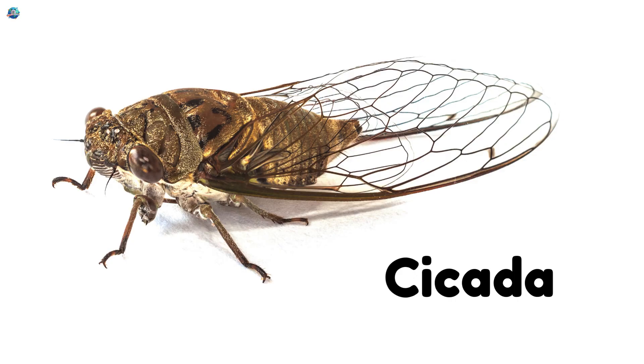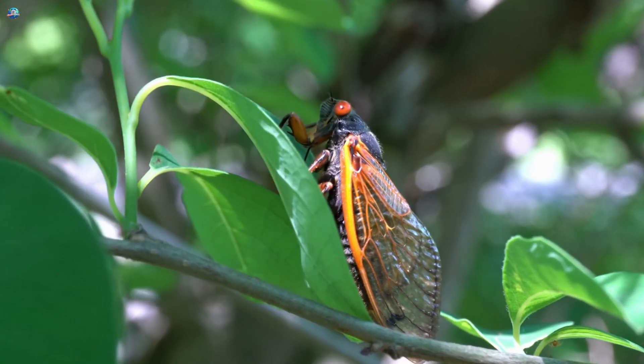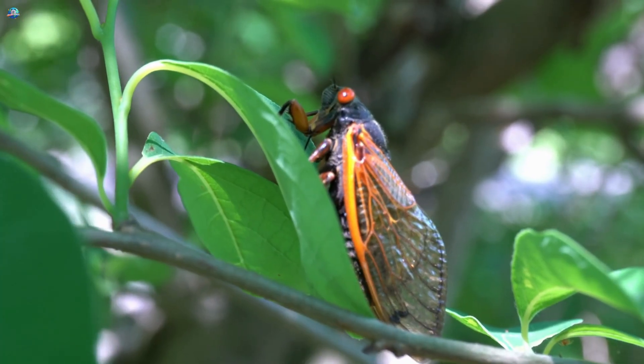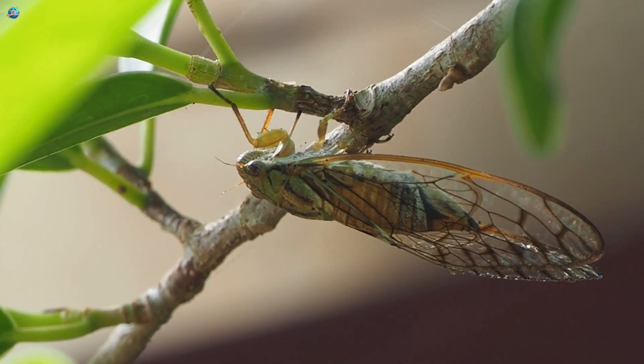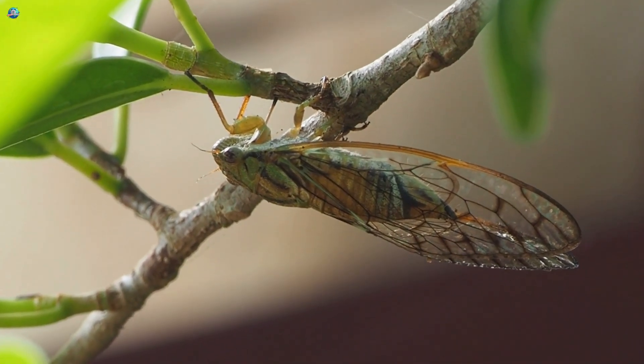Cicada! Cicadas are famous for their loud, buzzing songs, especially in the summer. They spend years underground as nymphs before emerging to sing. Kids love hearing their calls and spotting them on tree branches.